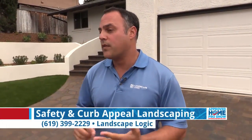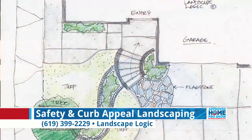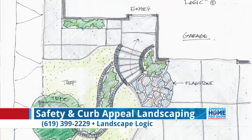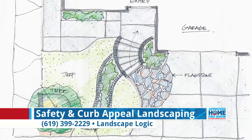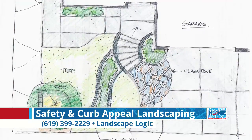Our design process started with an on-site consultation with myself, the two owners, and of course their new child. I asked a lot of questions based on their wants and needs, what they were looking for. I also did a pan around the neighborhood to see what we were working with, because we always like to design within the neighborhood.